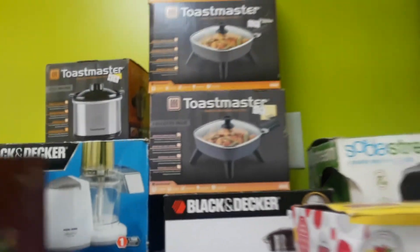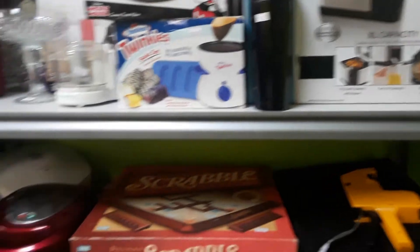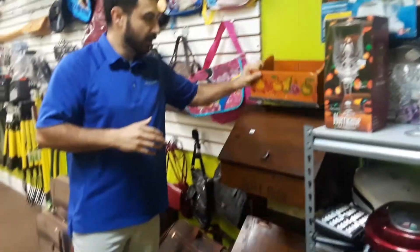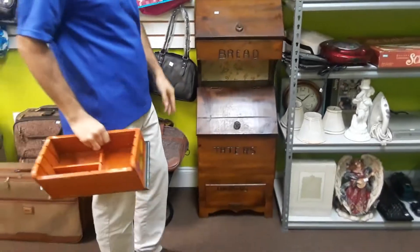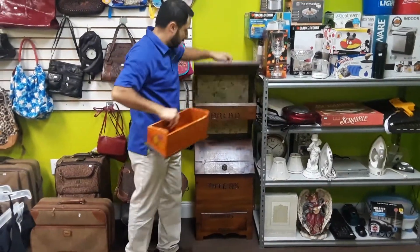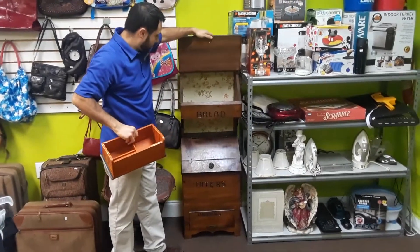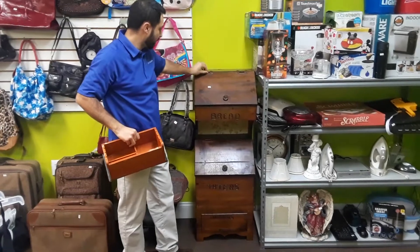I'd like to get some help — let me know what something like this might be worth. This right here is a bread, potato, and onion storage box. It just needs the meters but it's all good. Let me open this up for you real quick. To me it looks kind of old just because of the hinges right here.